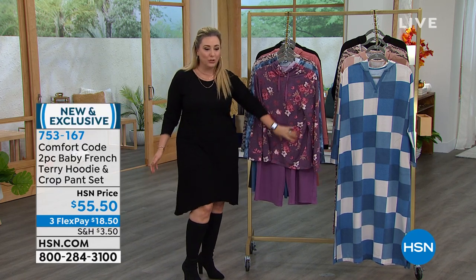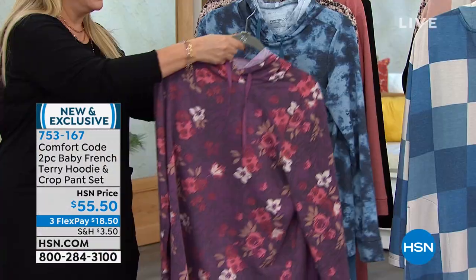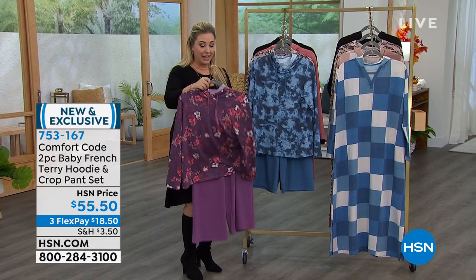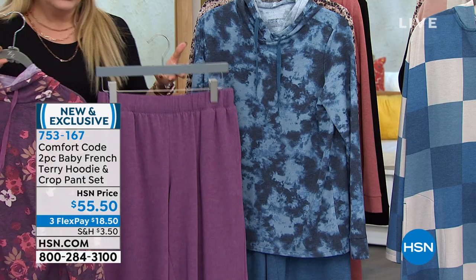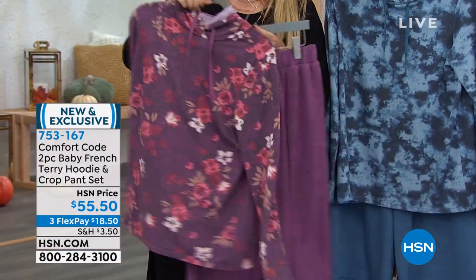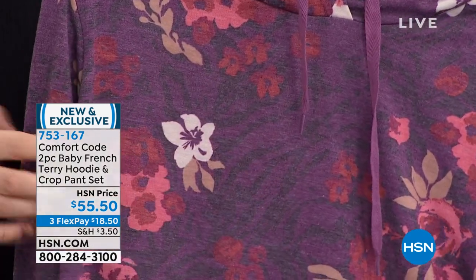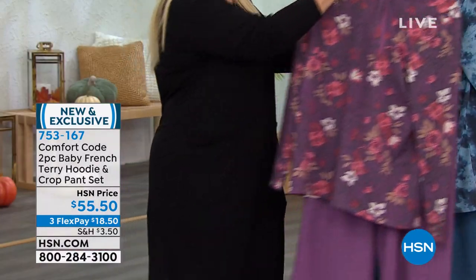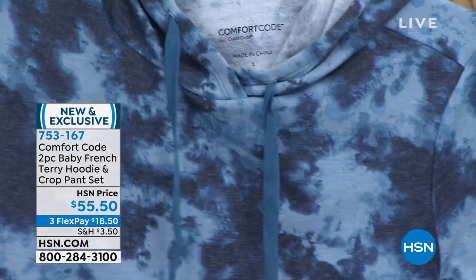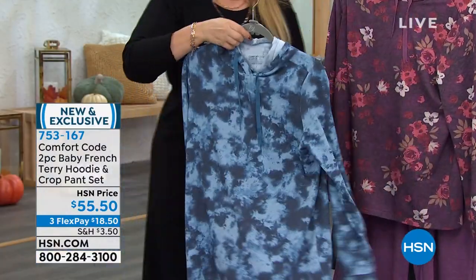I know this is Amy's go-to new favorite — it's a Comfort Code baby French Terry hoodie and cropped pant set. You're getting the crop pants and this cute little hoodie top. What an adorable outfit. Sizes small through 3X with adorable colors. This one is called floral zebra — when you look really close, you see the flowers but in the background a slight zebra pattern. This is tie dye vintage blue. And then there's zebra camo.